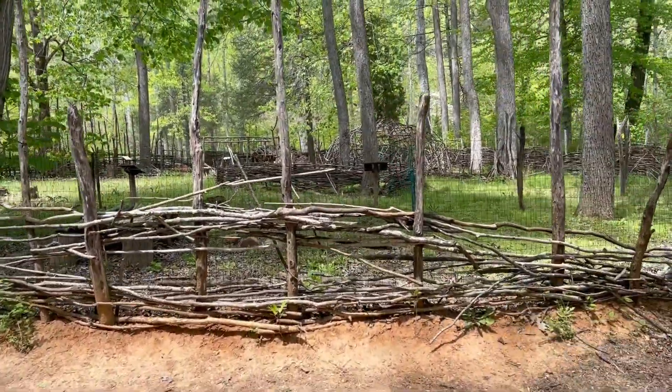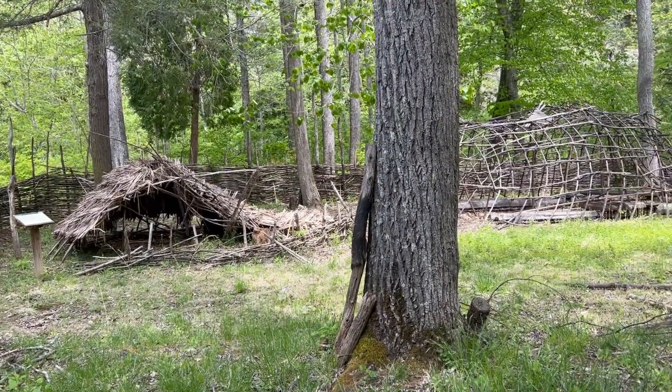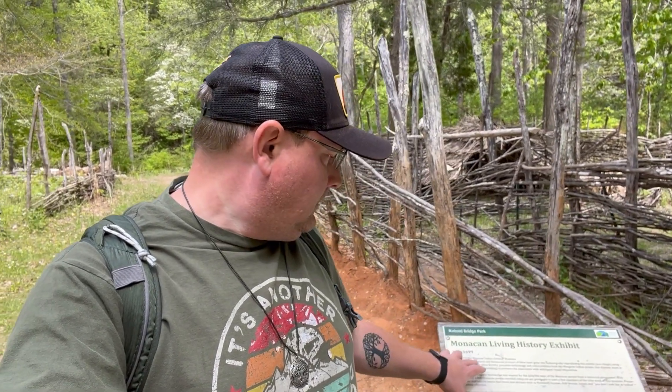Looks like they've got a Monacan Indian Living History Exhibit. It's temporarily closed, but we can at least get a sneak peek. Looks like there's a little hut, or maybe an animal shelter, and that larger structure might be an actual human dwelling. According to this plaque, this is a living exhibit where members of the Monacan tribe actually come out and demonstrate how their people used to live — it's an educational way to share their culture with people. I think that's pretty cool and I'd like to come check it out properly one day.